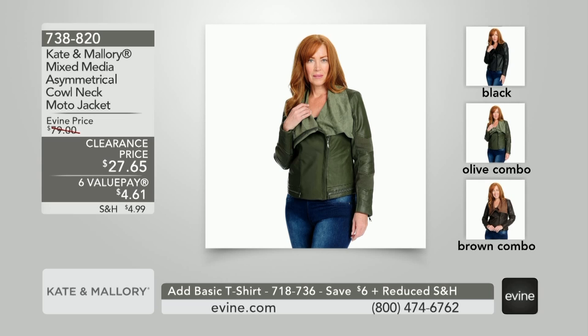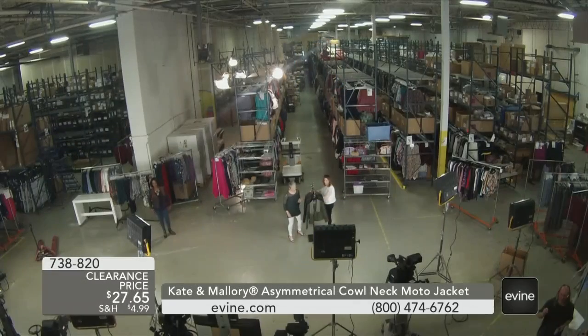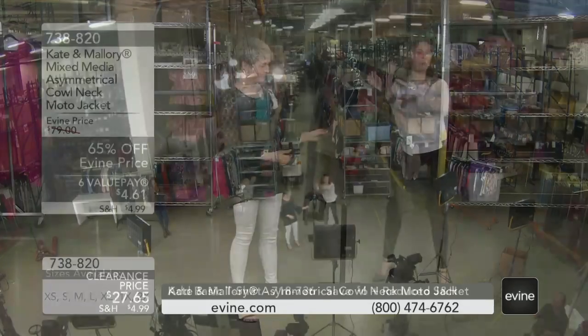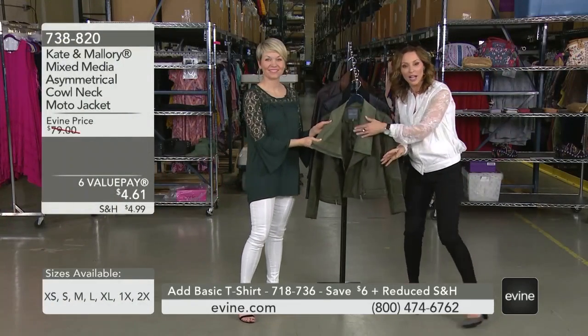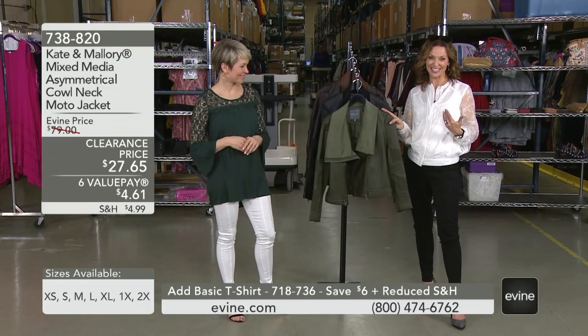Warehouse sale and we are bringing crazy savings. Look at this asymmetrical cowl neck moto jacket. Our little loader is bringing in that percentage of savings. I love the warehouse — our warehouse is huge. We've got to make room for more spring styles to come in, and this is why we are getting crazy savings.